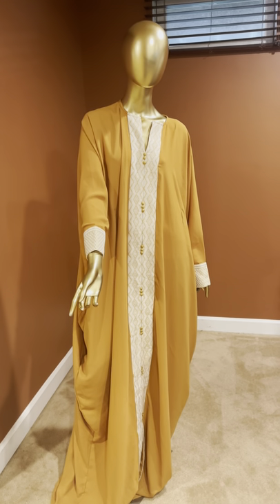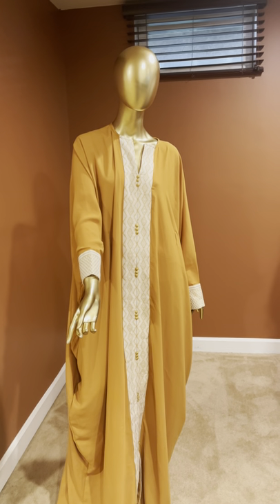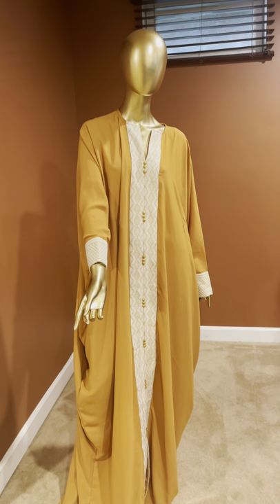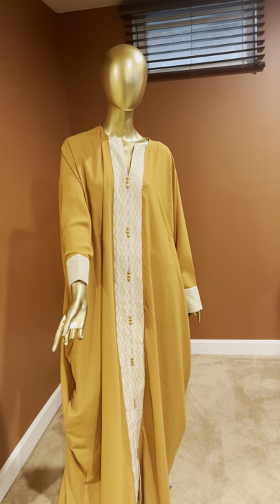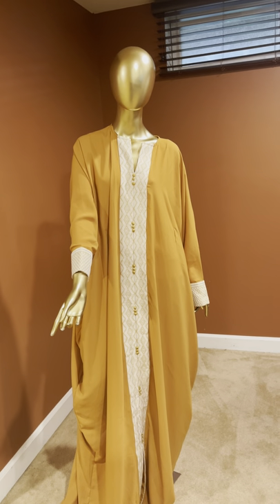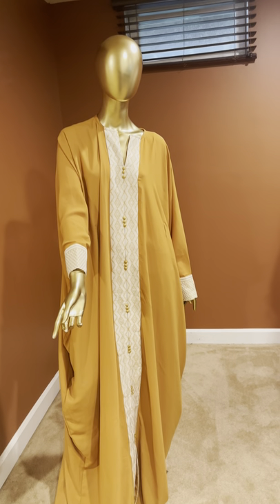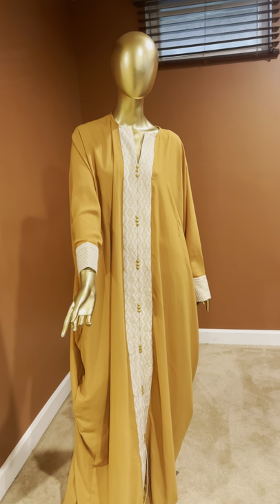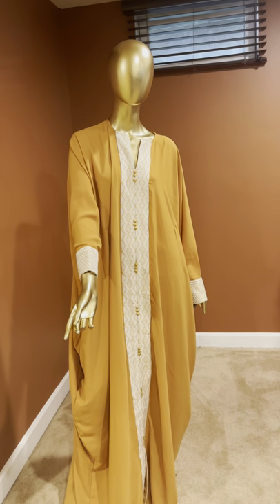Hi everyone, this is Fab and Glam Concept Store. Welcome to our little showroom. We're doing the virtual mall with Chic Events DC. Thank you for being here. I'd like to introduce some of the brands that we represent. We are an online concept store that represents African designer brands — mostly designers from countries like Senegal, Ivory Coast, Benin, Cameroon, and Morocco.